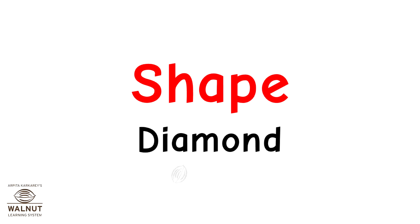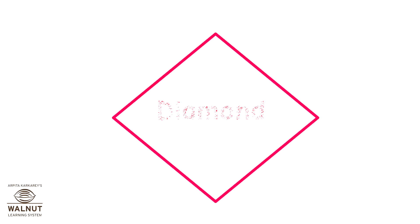Shape: diamond. This shape is called a diamond.